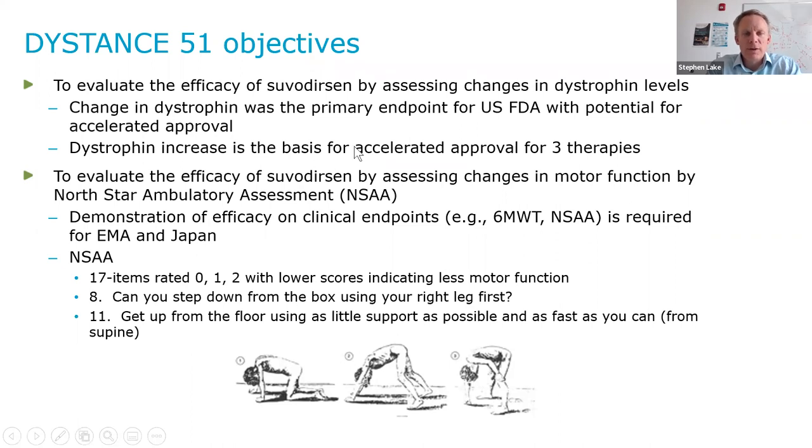The second objective was to evaluate the efficacy of suvidursin by assessing changes in a motor function endpoint. This is measured, in our case, by the North Star Ambulatory Assessment, or the NSAA. Demonstration of efficacy on clinical endpoints such as either the six-minute walk test or the NSAA is required for approval of DMD therapies by the EMA, as well as Japan.